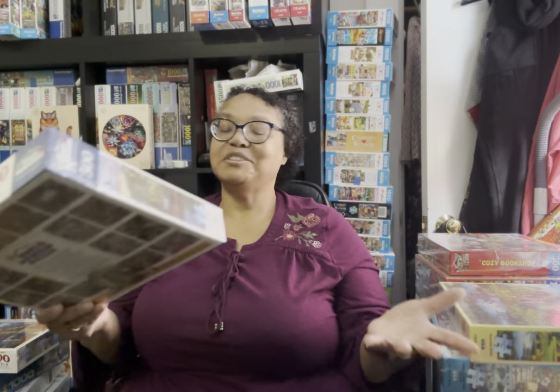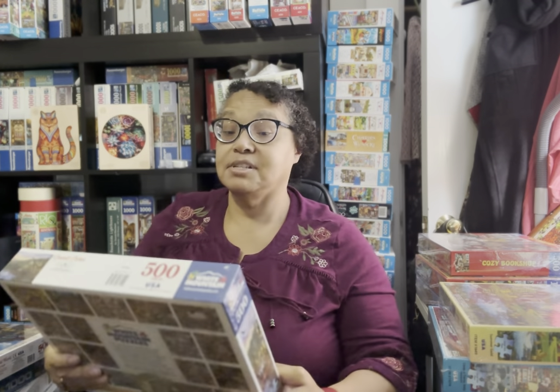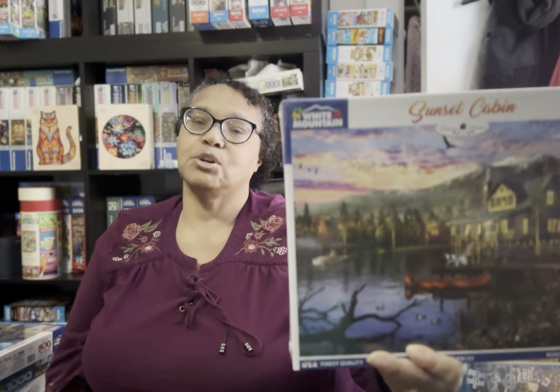This is called Sunset Cabin by Dominic Davison. I got this one, along with the other White Mountain puzzles I'm about to show, at a White Mountain Labor Day sale. I love Dominic Davison whether it's his jigsaw puzzles or his diamond paintings. It's only 500 pieces and I think it's beautiful. I may wait until next summer before I work on it, but it's definitely going to get done.